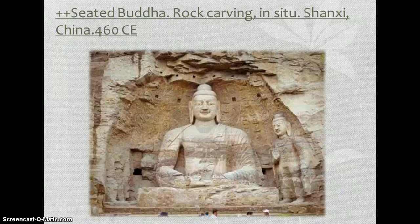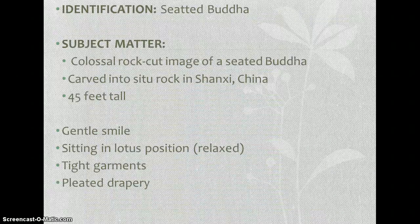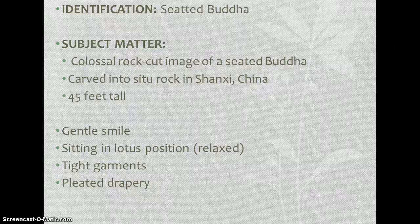Next one is very important — it's the Seated Buddha, a rock carving in situ, Shanxi, China, in 460 CE. It's a colossal rock-cut image of the Seated Buddha carved into the cliff rock, and it's 45 feet tall.